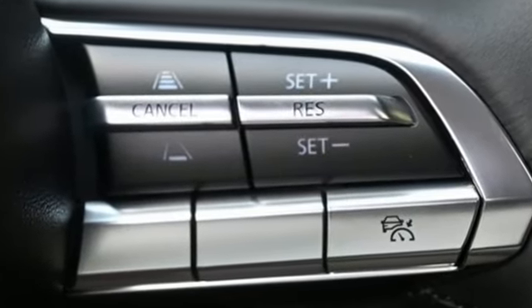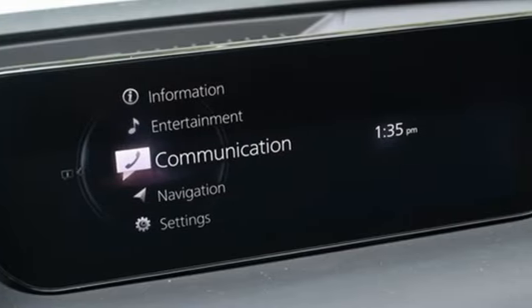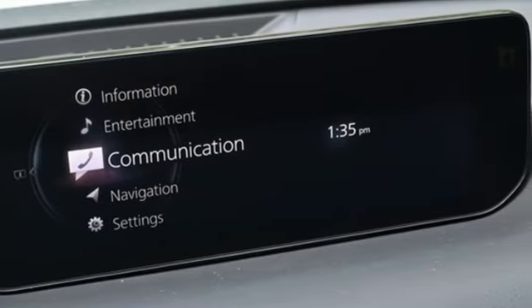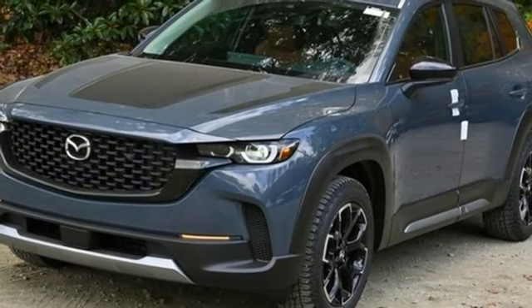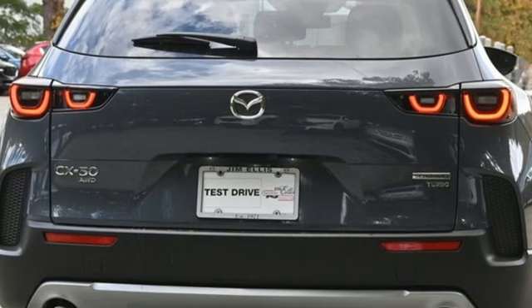Intercooled turbo inline four-cylinder engine, front heated leather bucket seats, streaming audio, auto-dimming rearview mirror, dual zone climate control, wi-fi hotspot, external memory control.